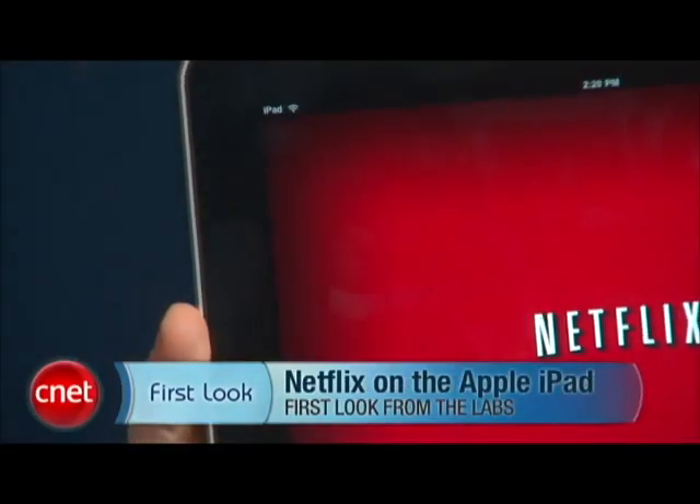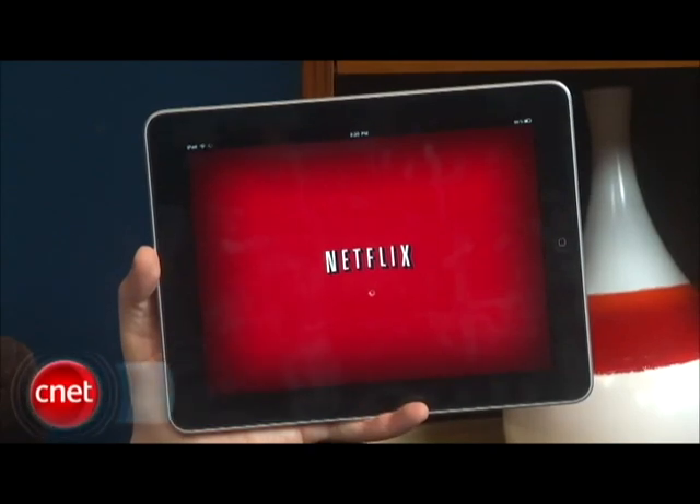I'm Dan Ackerman and we're taking a look at some of the features of Apple's iPad. This time we're looking at Netflix for the iPad, which has really got to be on anybody's shortlist of killer apps for this device. We installed the Netflix app, we tied it into our account, and now we're launching it.